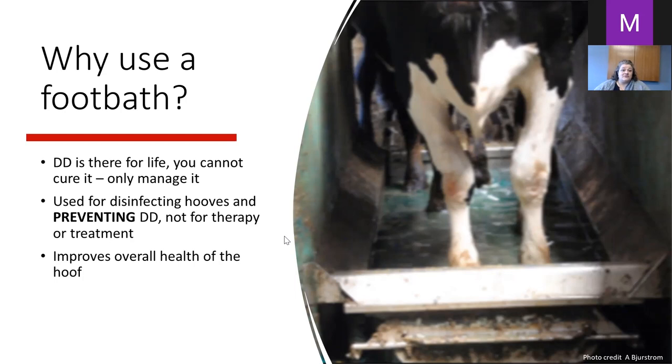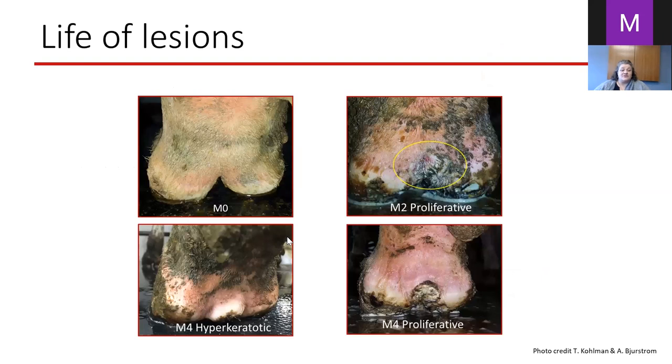These are the lesions Dr. Dopfer was talking about. When we went and studied cows in eastern Wisconsin, we were looking for three different kinds of lesions: cows with no lesions — a nice healthy hoof, nothing going on, a nice clean foot — and here we have an active lesion, you can see that M2, a little bit of red on there.